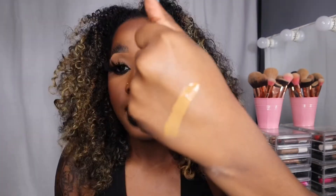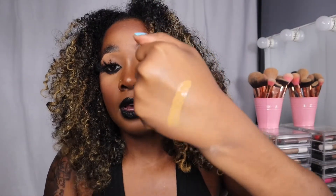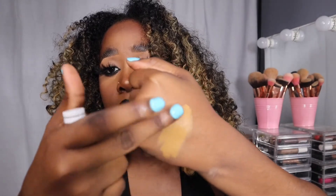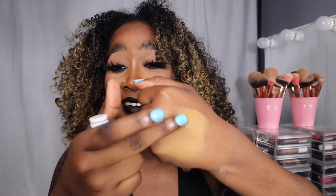Moving on — the CoverGirl concealer. I always wanted to try this; literally everyone had it but me. I got it in Golden Caramel. This is my first swatch — it has a really nice tone, definitely golden caramel like it says. It's definitely creamy, definitely blendable and soft. I love it — definitely a cop!